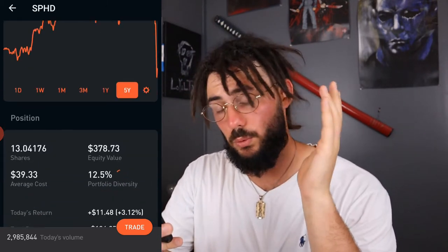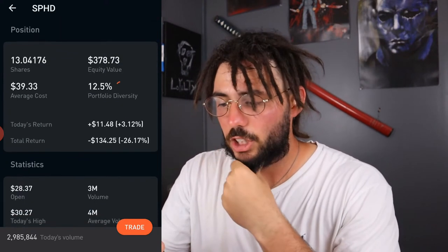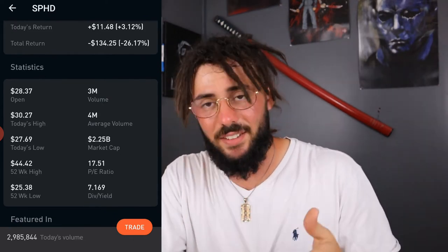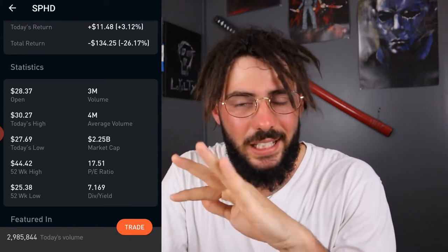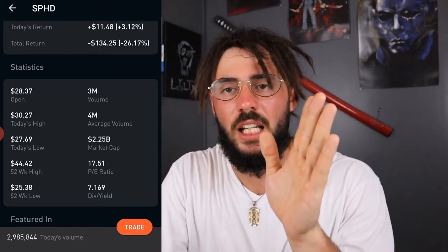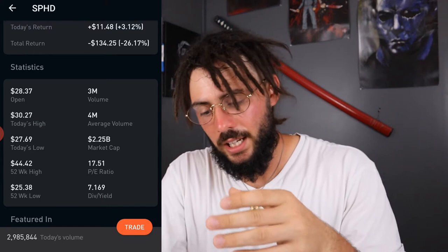The PE ratio is 17.51%, and generally speaking, under 20% is relatively cheap. Looking at the chart, it's at $29 right now; before it dropped, it was around $40 something. Even back in late 2017 it was at $42.